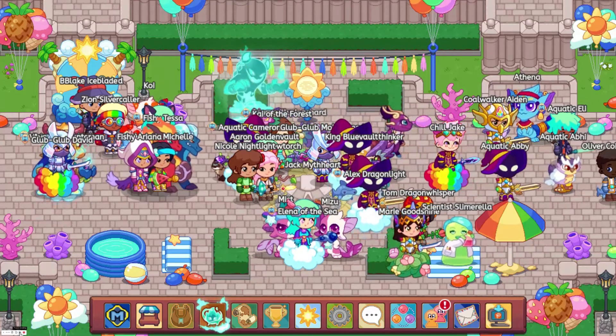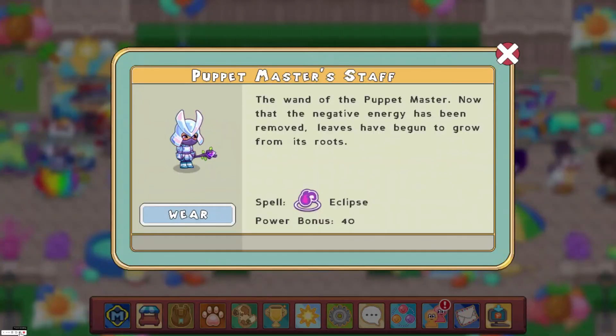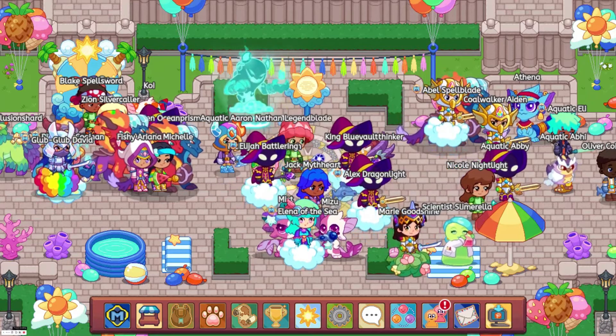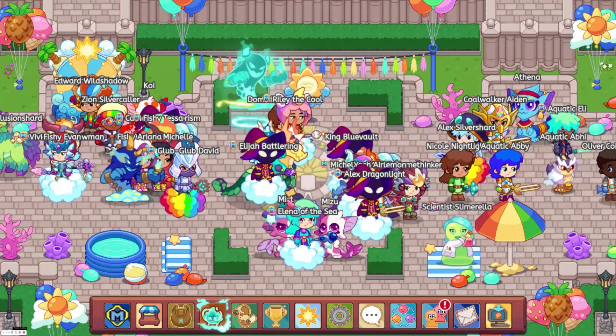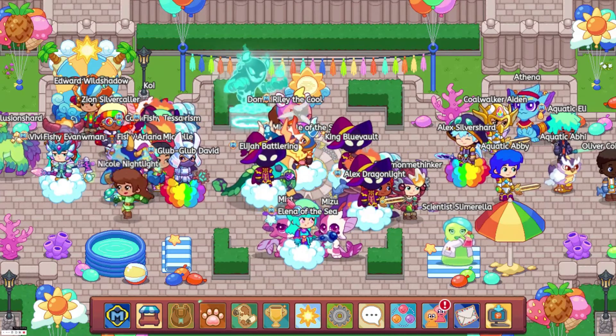At number 9, we have the Puppet Master Staff with a power bonus of 320. You can get this from beating the Puppet Master, and you do not need membership to wear it. Actually, that was number 8 — I got my spreadsheet wrong. At number 9, the Ancient Skeptor has a power bonus of 319.